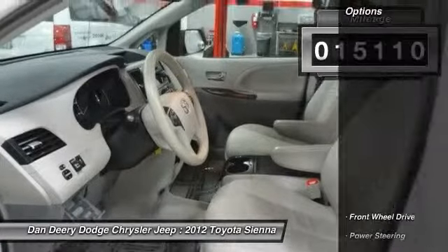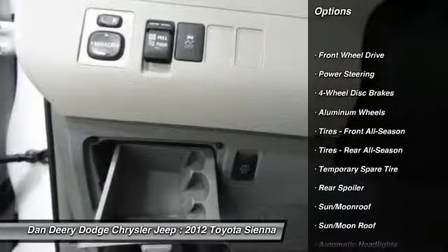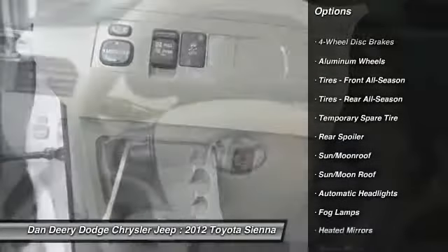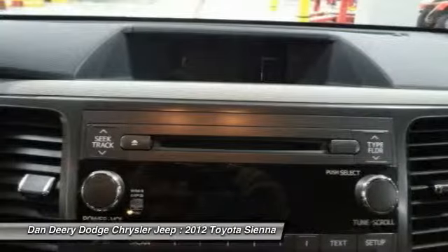Additional features include heated door mirrors, heated front pocket seats, heated front seats, illuminated entry, leather seat material, local tray, low tire pressure warning, one owner, power moonroof, and remote keyless entry.